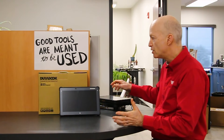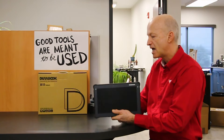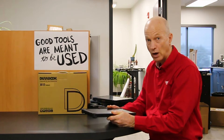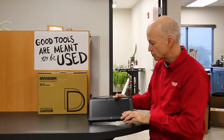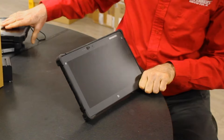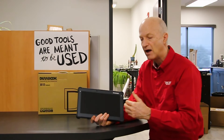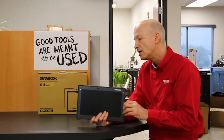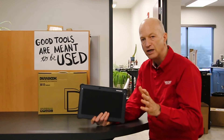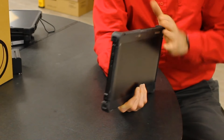Brand new — the Durabook R11 tablet. This tablet is fully rugged just like the rest of them. The screen is about the same size as the Dell and the F110, but you get a better processor: the i5 11th gen. It comes brand new with a three-year manufacturer bumper-to-bumper warranty. Great tablet.